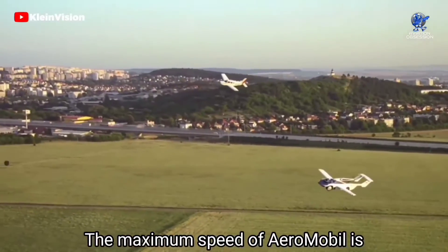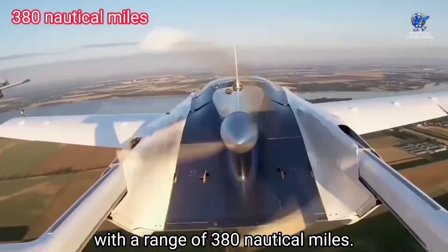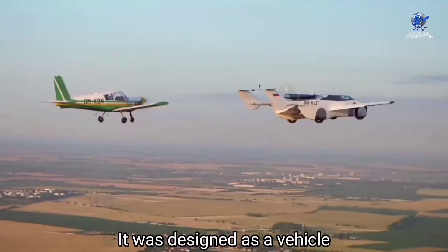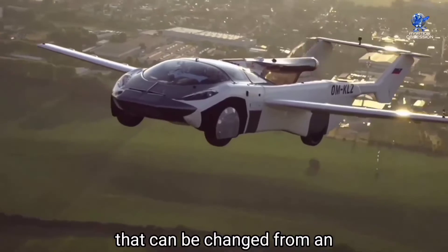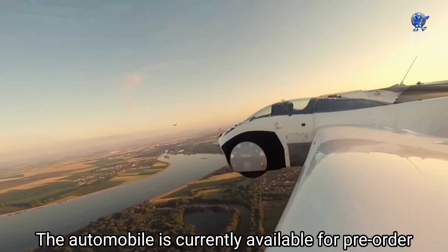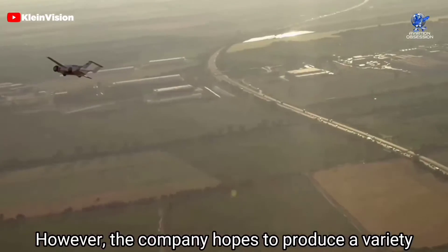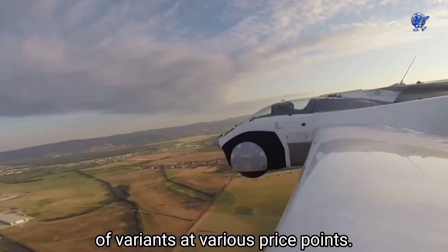The maximum speed of the AeroMobil is 37 miles per hour with a range of 380 nautical miles. It was designed as a vehicle that can be changed from an automobile to an aircraft. The automobile is currently available for pre-order at a cost of 1.2 million dollars; however, the company hopes to produce a variety of variants at various price points.